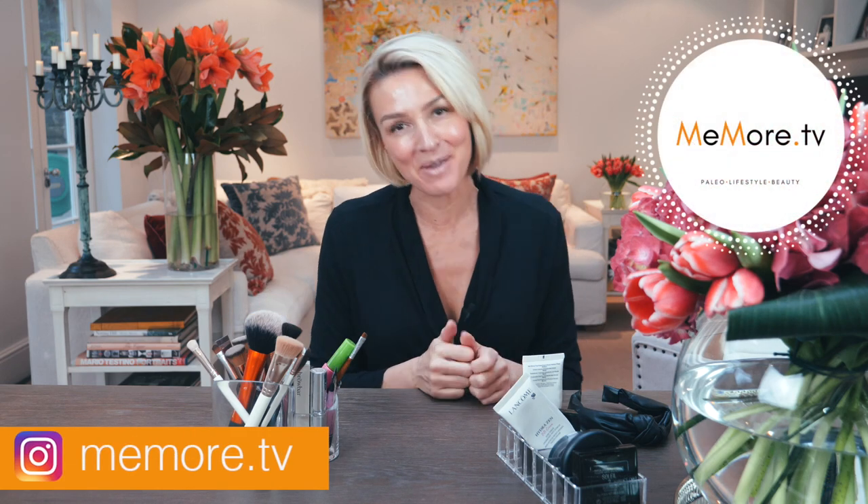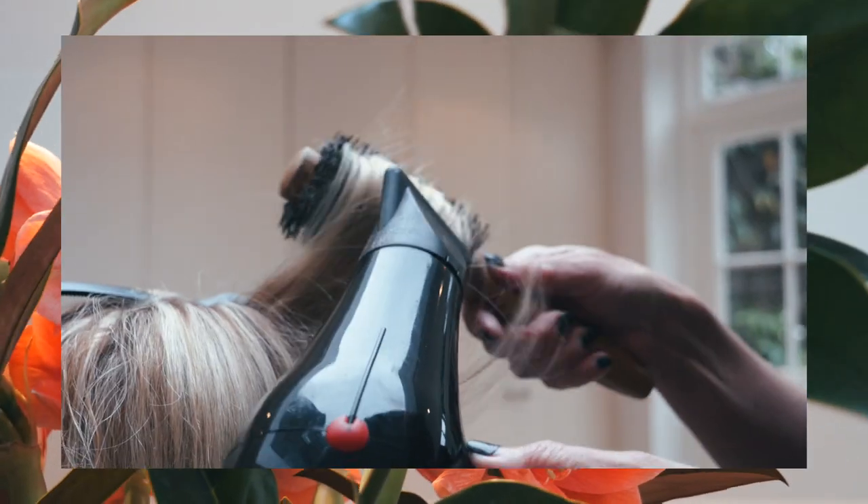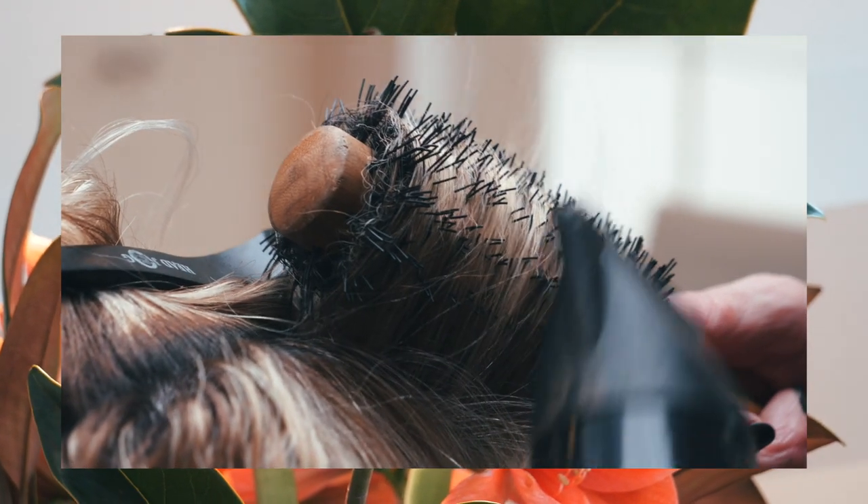Hi, it's Kelly and welcome back to my channel MeMoreTV. This is the final look of today's video, so if you want to see how I've achieved it, stay tuned. I'm really excited to be shooting this video in my new home — this is my first video I'm actually shooting here. Today's video is get ready with me, my first one. I'm really excited to have a little chat and show you what I use for my everyday makeup. It changes all the time so it's really good to update my videos and share what I love.